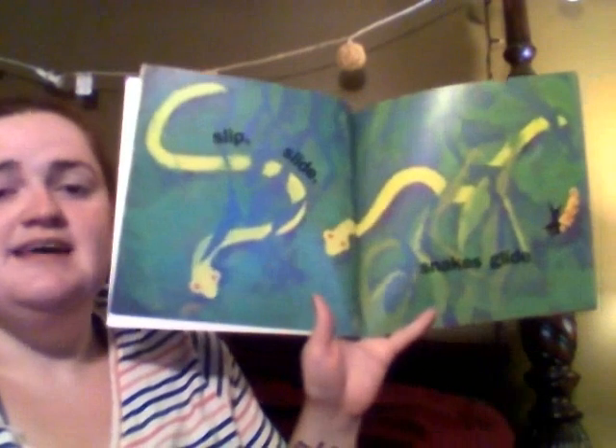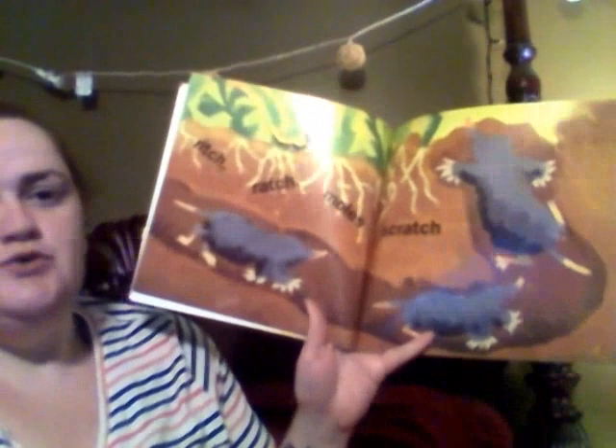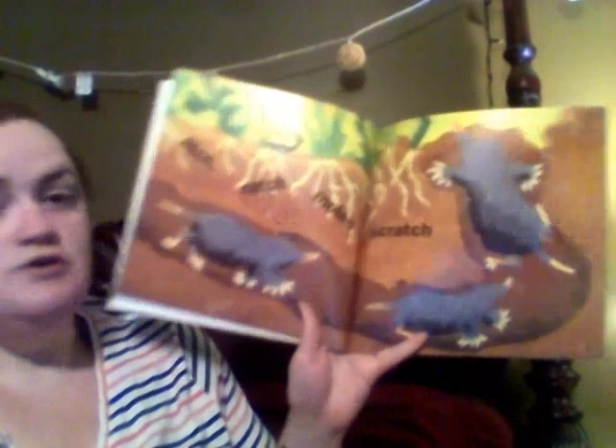Slip, slide — snakes, glide. Rich, ratch — moles, scratch.